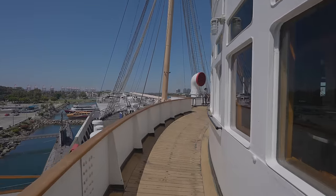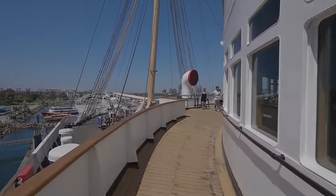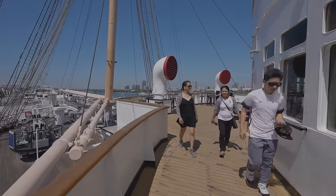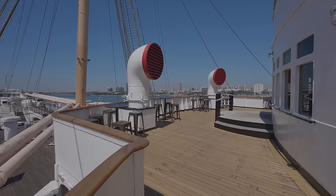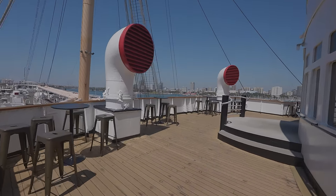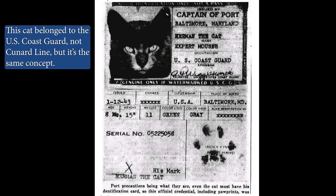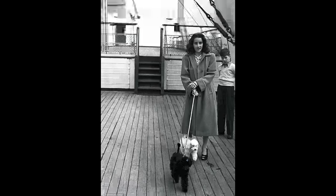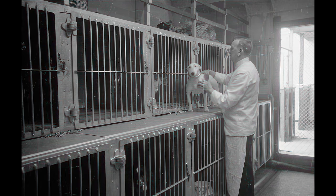Another facet about the ship that you might not have ever thought about was the ship's cats. In the old days, most ocean liners had resident cats aboard to help control the rodent population. What makes it interesting is that the cats on the Queen Mary were registered with the company that operated the ship — the felines were essentially considered employees of the Cunard Steamship line. Dogs, on the other hand, were not residents on the ship. If you saw a dog, it likely belonged to a passenger.